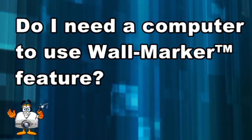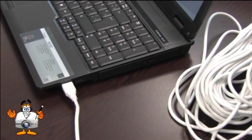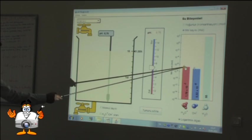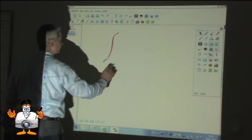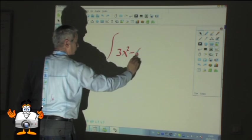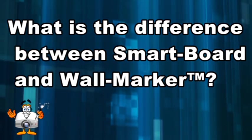Do I need a computer to use the Wall Marker feature? Yes — since the system works only with projectors connected to a computer, you have to connect the Wall Marker device to the same computer as well. In other words, Wall Marker is a tool designed to help you work on images from your computer so that you don't have to go and check your computer every minute.